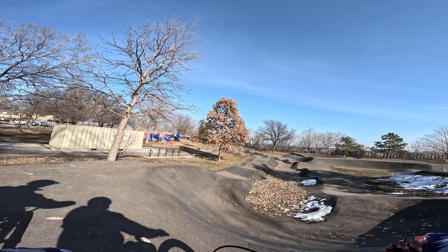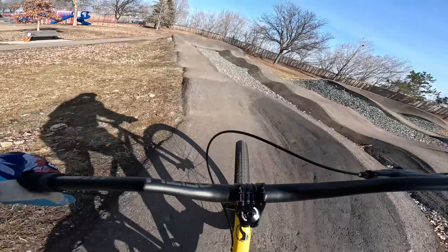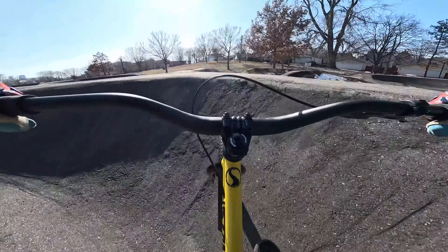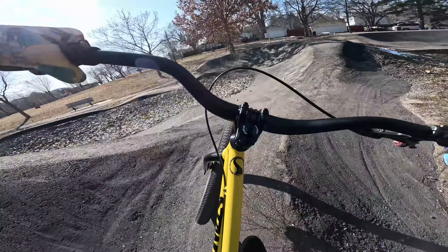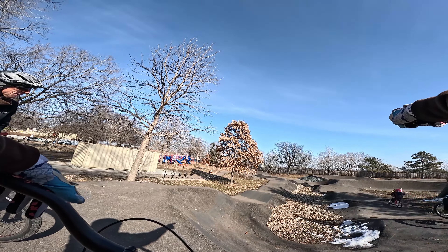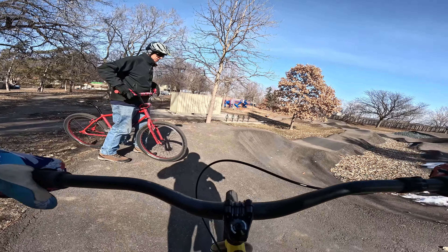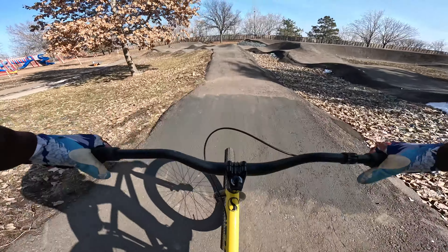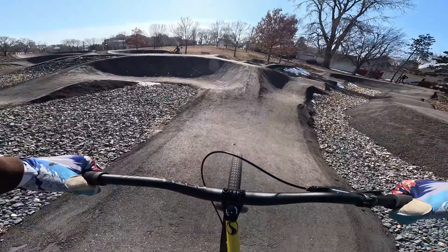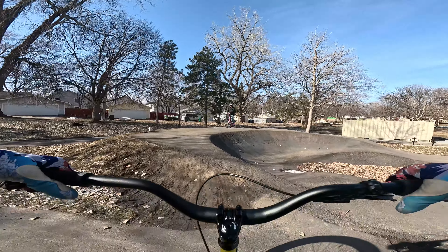Tuck. Pop. Tuck. Get the back wheel in. Well, that time I tucked but I hit both the front and back wheel just a little bit going in. Jump the doubles and then gap that. Here we go. Rhythm, rhythm. I was too far to the left where I went on the thick part.